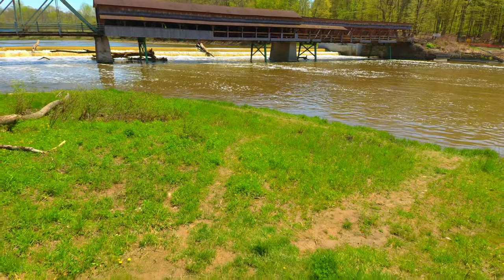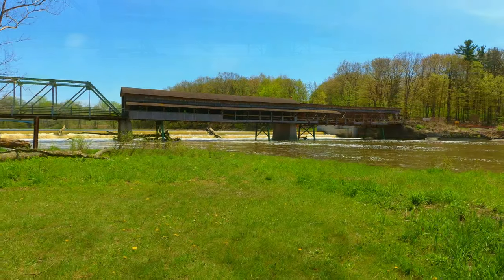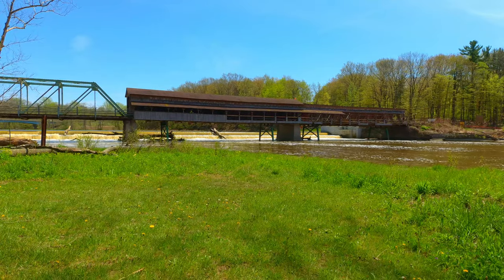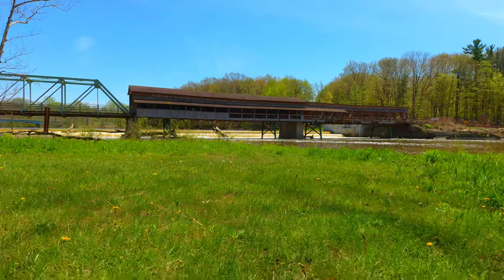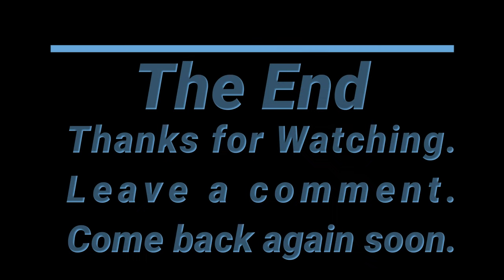I've got other videos of this bridge and other covered bridges, so if you have any interest in that, look back in my video list. I've also got fishing videos there. Thanks for stopping by and watching. Stop back again and leave a comment if you're inclined to do so. Thanks.